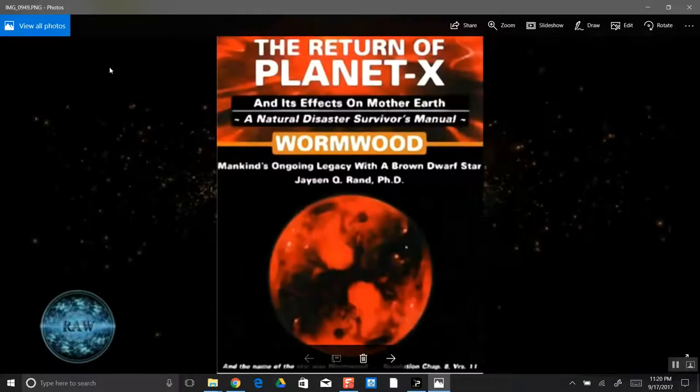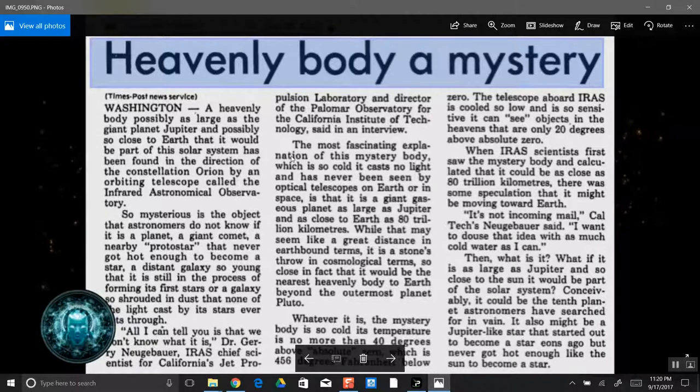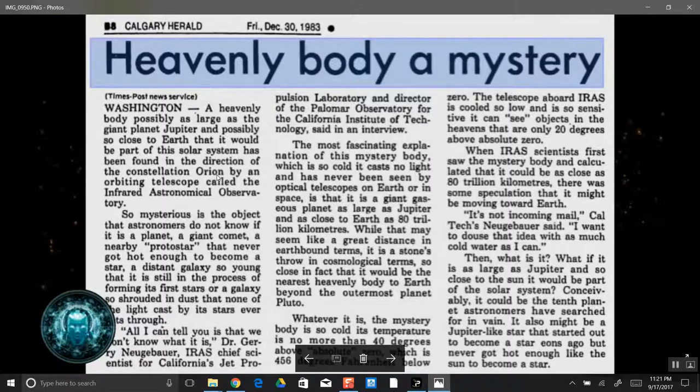Let me show you some old news articles that leaked out — they talked about it back in 1983. 'The Return of Planet X' — there's also this: 'A Heavenly Body — A Mystery,' Washington Post. 'A heavenly body as large as the planet Jupiter, possibly so close to Earth it could be part of this solar system.' Where was it found? In the constellation of Orion. That's why they built the pyramids of Egypt. The article says it's shrouded in dust and casts no light — they don't know what it is, according to a scientist at Jet Propulsion Laboratory.